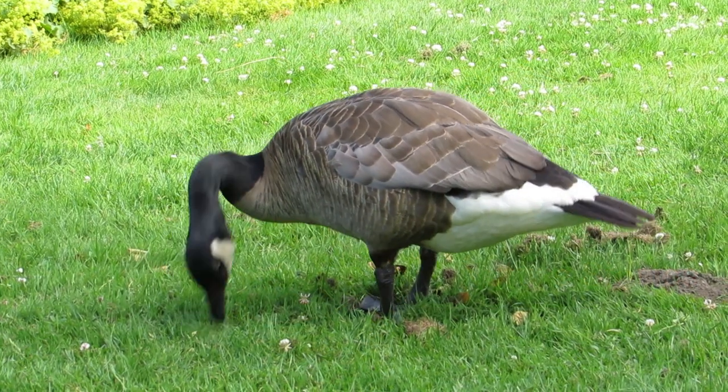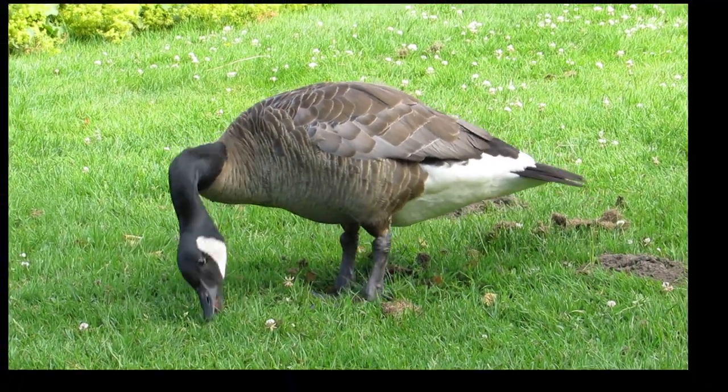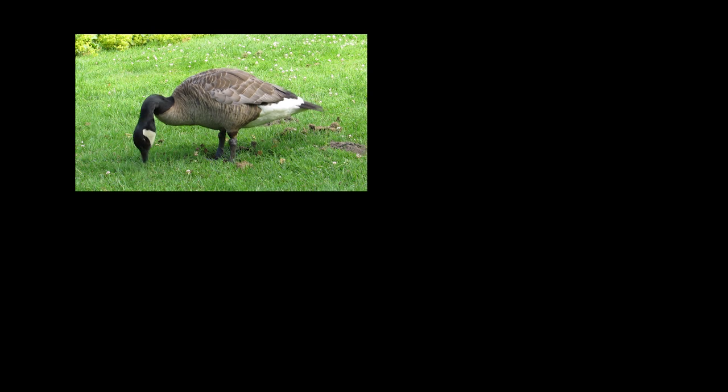To see and hear a story about the Canada goose, click here. Click here if you want to subscribe and get a notice when new videos are added.